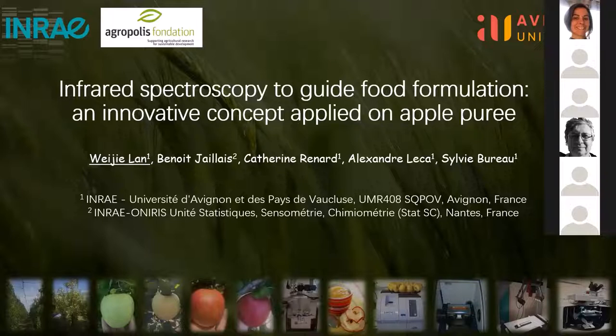This work is supervised by Benoît Régé, Catherine Renard, Alexandre Heléga, and Sylvie Beauhau.